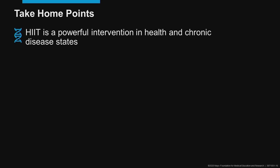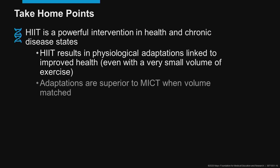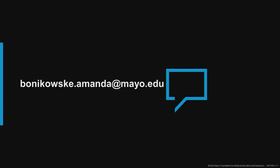Take-home points: HIIT is a powerful intervention in both health and chronic disease states, resulting in physiologic adaptations linked to improved health. Even very small volumes of training produce physiologic adaptations, and small-volume training yields similar adaptations to moderate-intensity continuous training — while volume-matched training produces superior adaptations. It is a time-efficient exercise strategy, and even one session of interval training per week has been linked to increased peak VO2 and body composition changes. A wide variety of protocols are available, so we're likely to find a protocol suited for just about anyone. Thank you for your time.